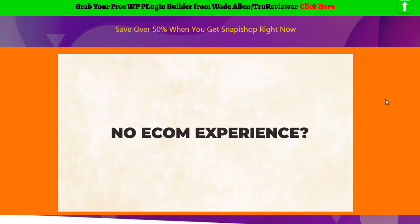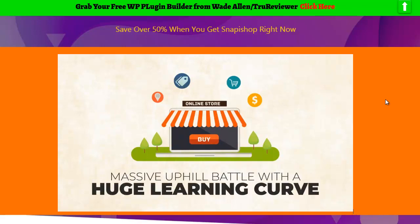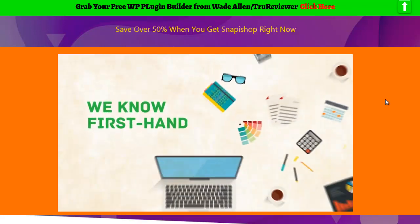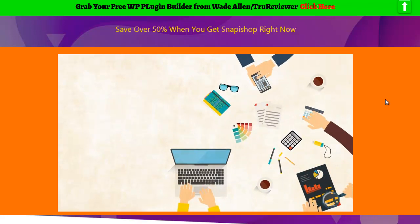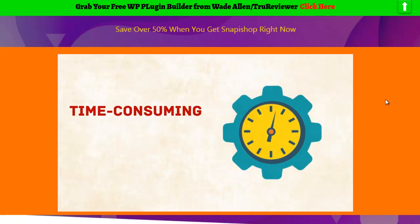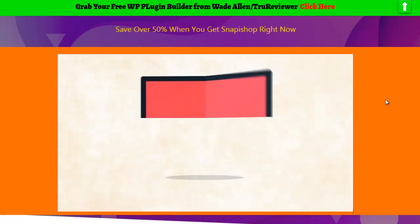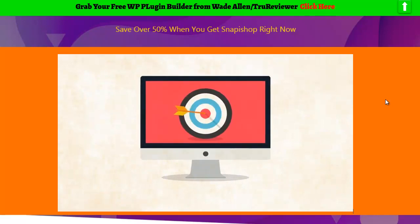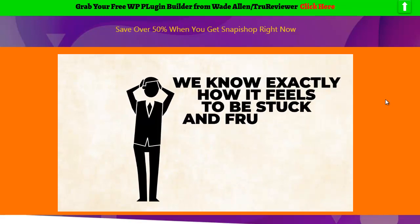If you don't have any e-com experience or you're just starting out, creating a store that will actually make you money is going to be a massive uphill battle with a huge learning curve. We know firsthand, because we tried to make money with e-com using traditional methods and it was time-consuming, complicated, and expensive. So if you tried your luck at e-com in the past and struggled, don't sweat it, because it's not your fault.